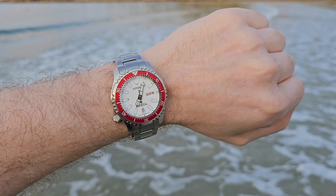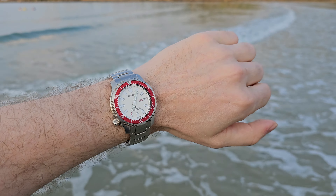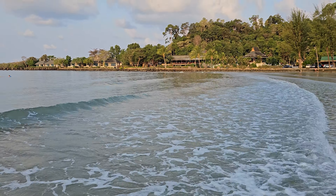And if you want to visit Thailand soon, I strongly recommend this website as you'll find some pretty good Seiko and Casio deals there as well.